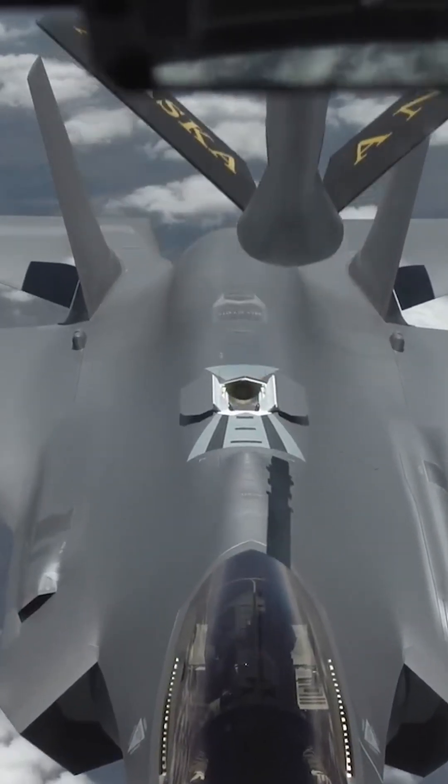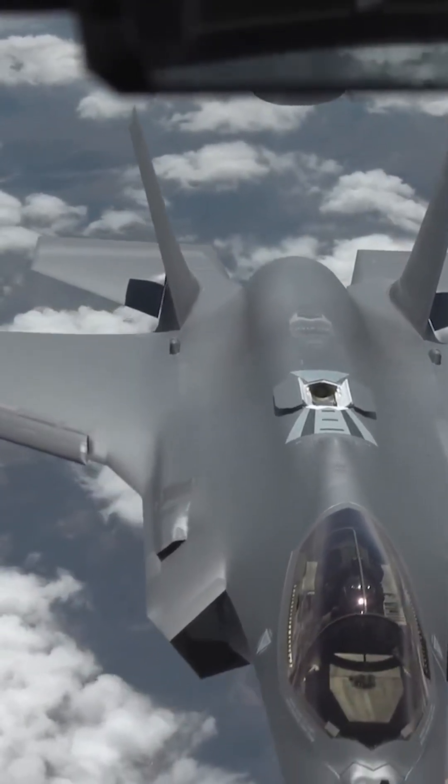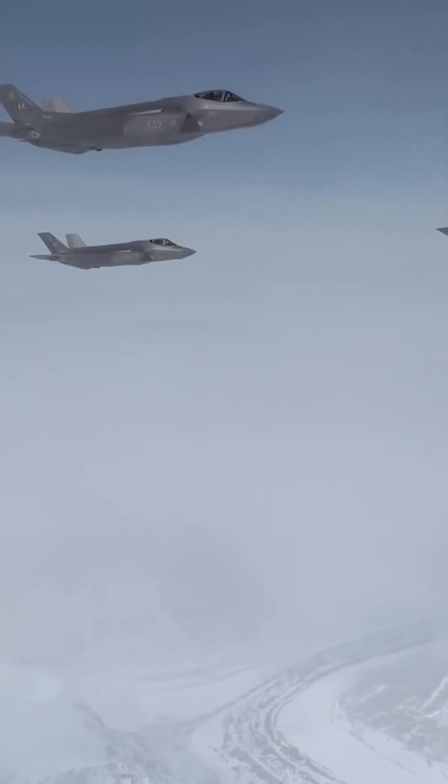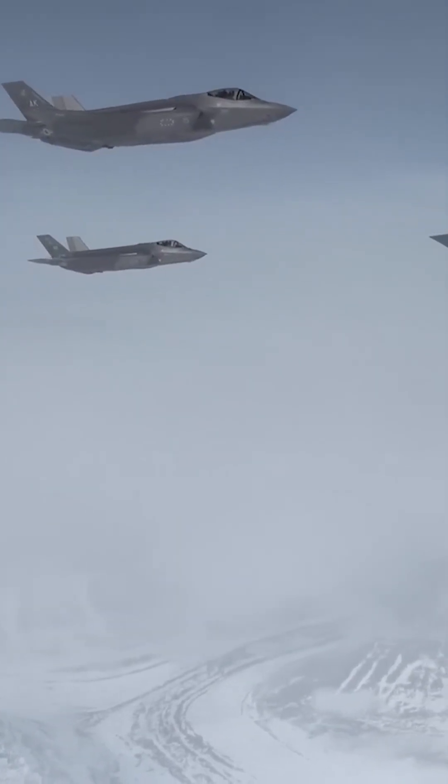Cost: building and maintaining multiple engines can be more expensive than using a single engine. Developing, producing, and maintaining two separate engines for a single aircraft platform would have significantly increased the program's complexity and costs.